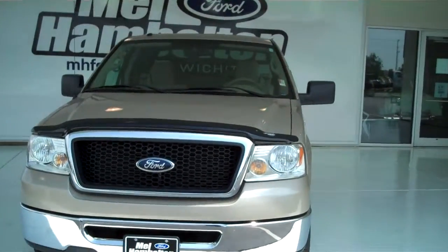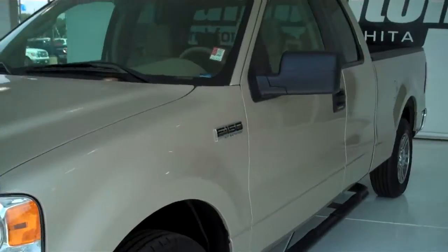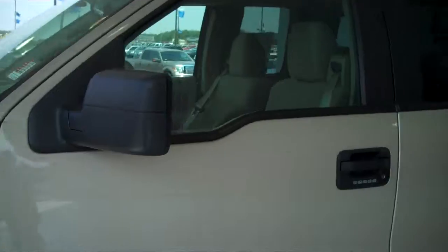P90-23. This is an F150-07, golden color. This does have the Triton 5.4 V8. This is an XLT edition.